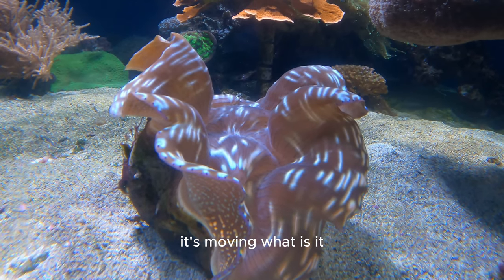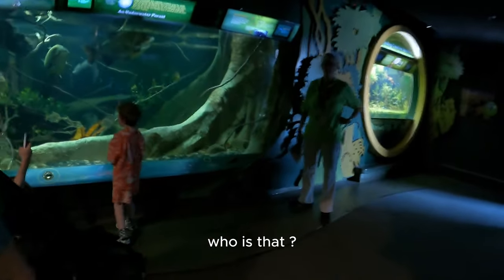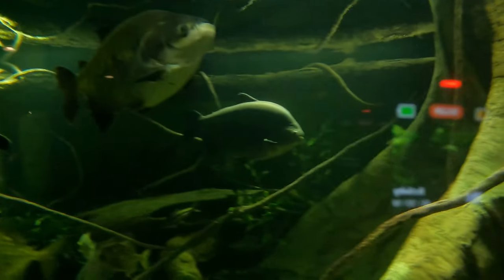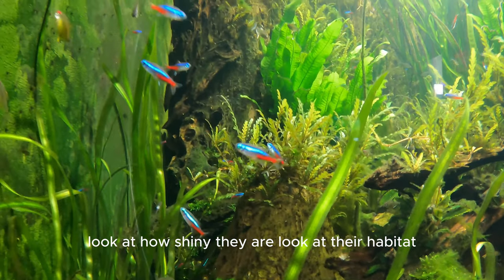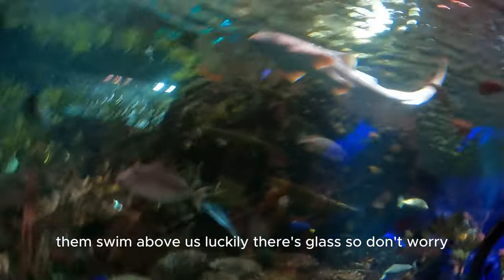What is that? Oh look at these — they're like invisible fish, so tiny and so cute! Look at the habitat, look at how shiny they are. Now let's check out some sharks and look at them swim above us. Luckily there's glass, so don't worry!